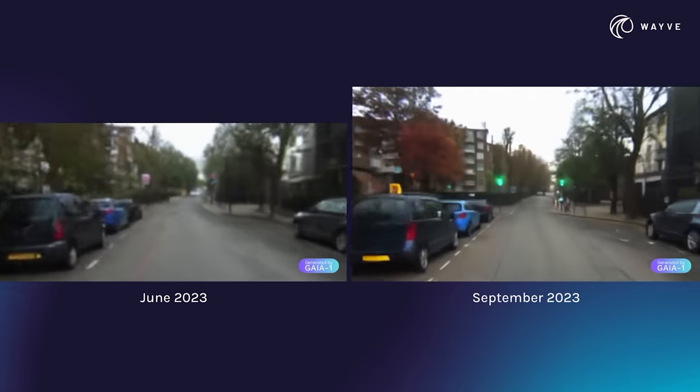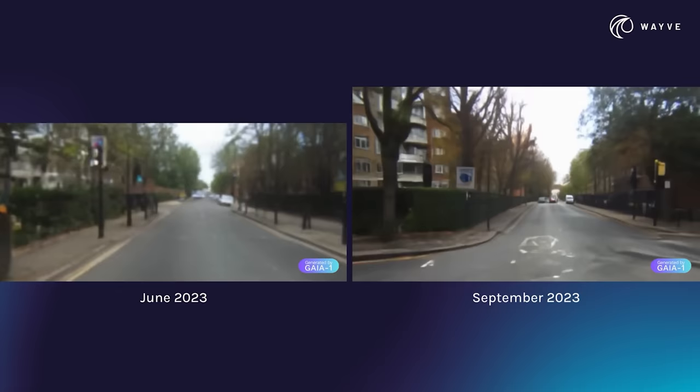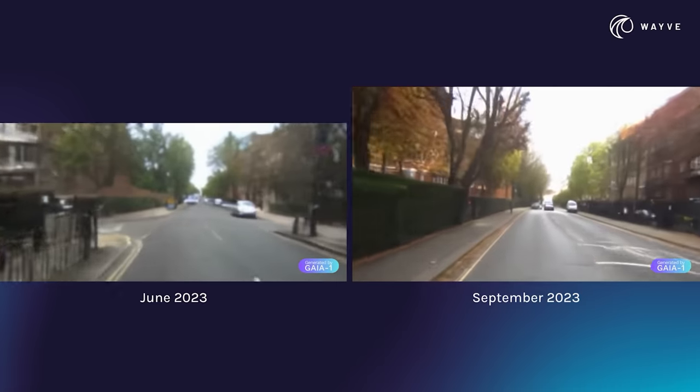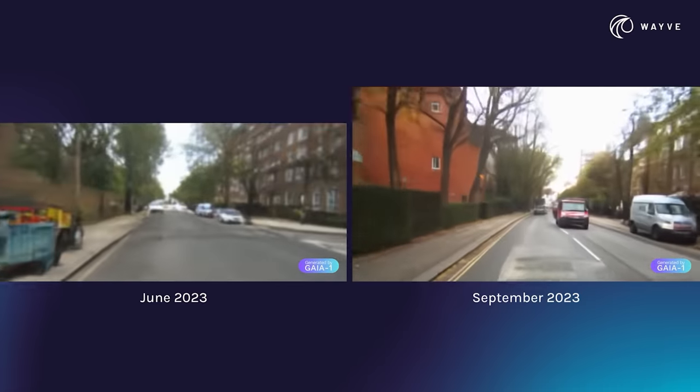For AI progress to slow down, it would need to run out of data, compute, and algorithmic efficiency. But developments this week suggest that the field isn't running out of any of these things, let alone all of them.